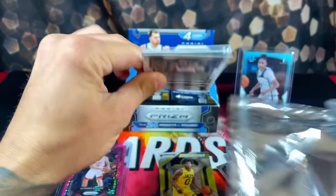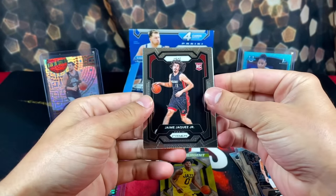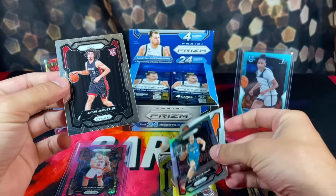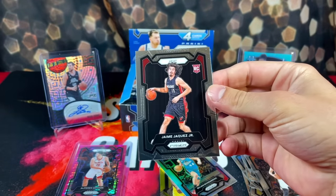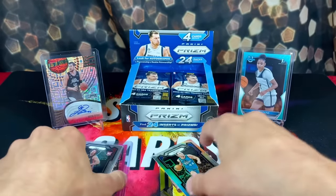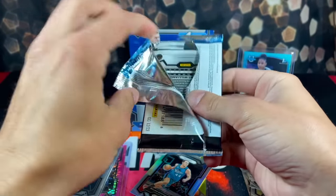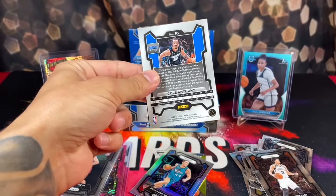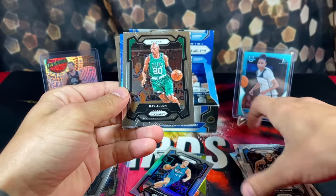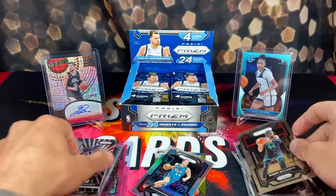Looks like that's the case with the card orientation. Rudy Gobert here, and there's a silver as well. Bojan — not a very fun ripping experience if every pack is like that. We'll figure out a way to make it work. Cole Anthony, Ray Allen, there's a silver insert. We're looking at Ant-Man on the Dominants and Robert Williams behind him.